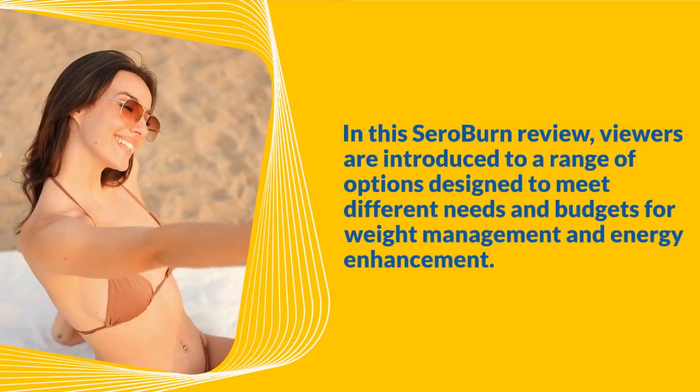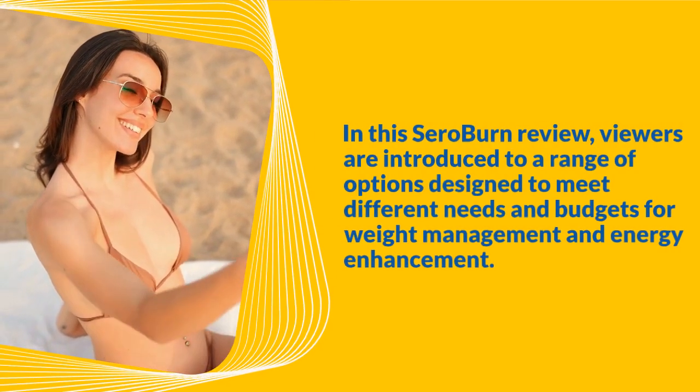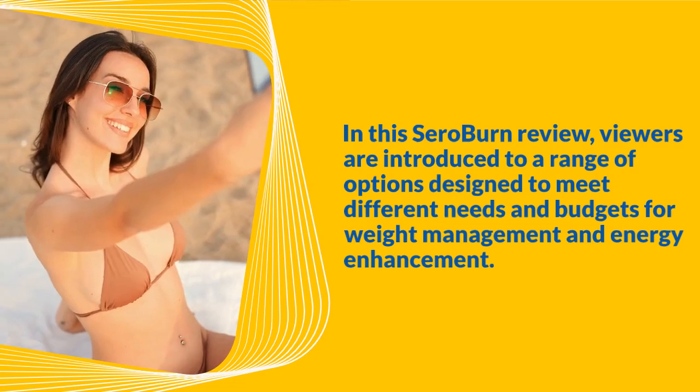In this Zero Burn review, viewers are introduced to a range of options designed to meet different needs and budgets for weight management and energy enhancement.